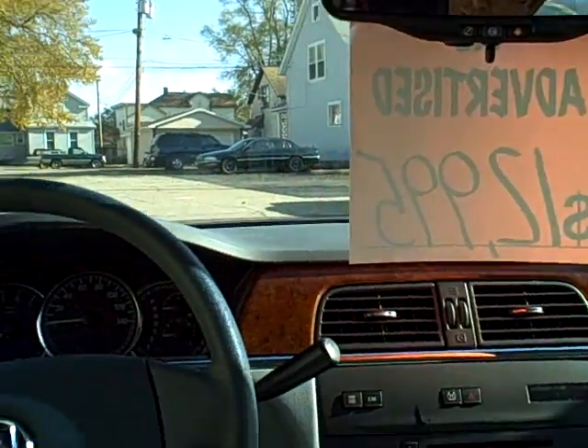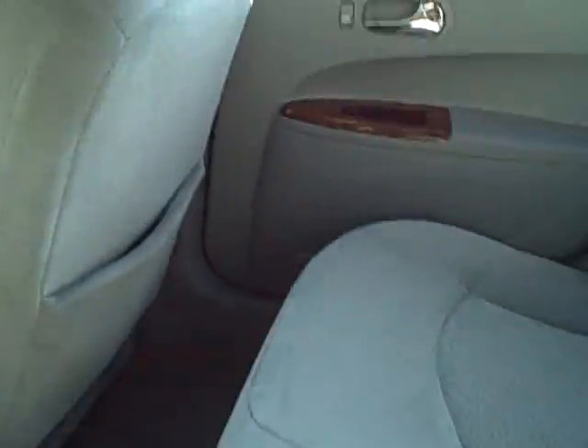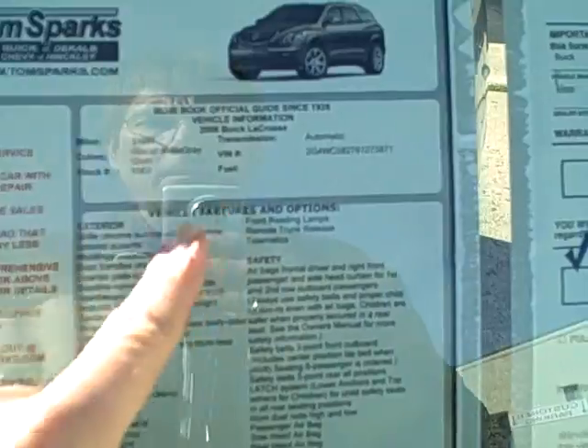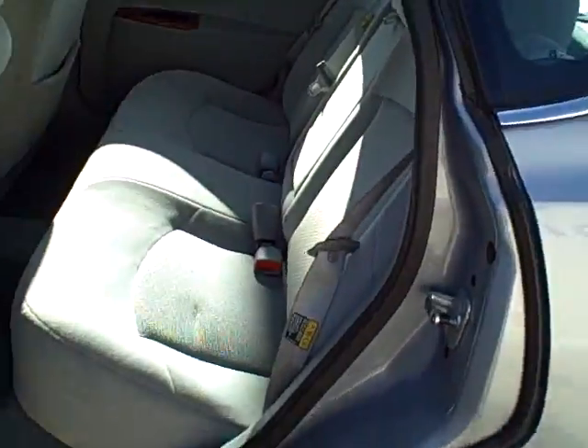It does have OnStar, keyless remote entry, windows, locks, tilt, cruise — pretty much just a base model. Let me double check the mileage here. 31,000 miles. So it's 31,000 miles on an '06. That's actually a nice mileage for that year.